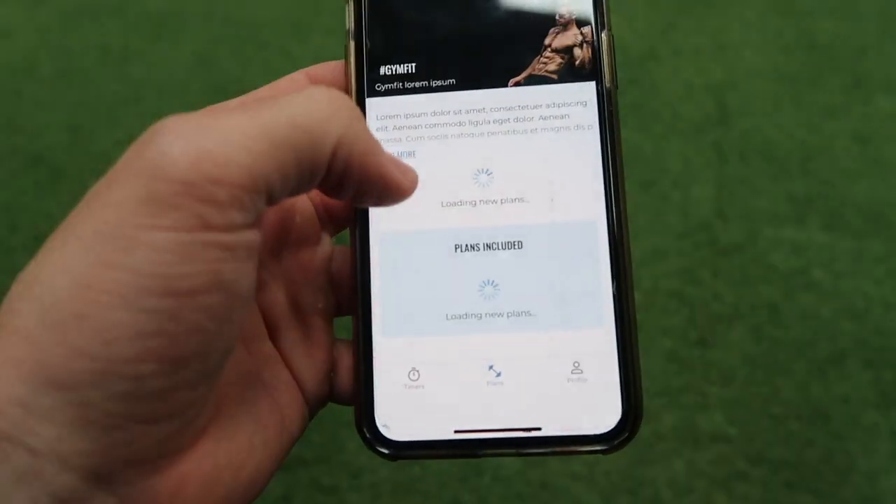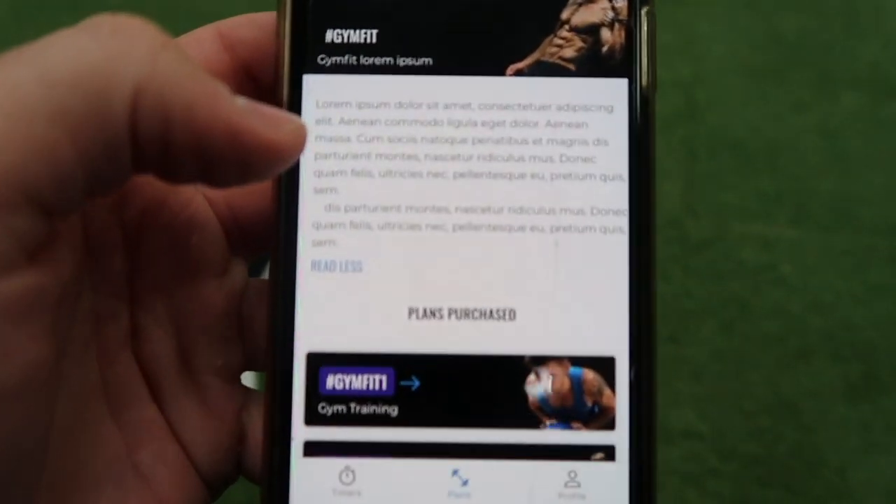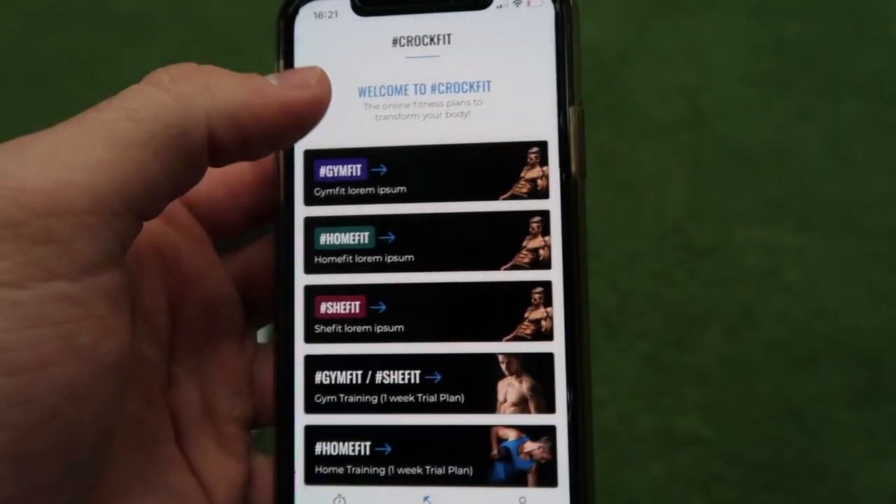Also the text — this is obviously all just example text, like Latin or something. All this text needs to be written for the app for all the different programs. Getting much, much closer to launching the Gym Fit one, two, three and four plans for the subscription model.